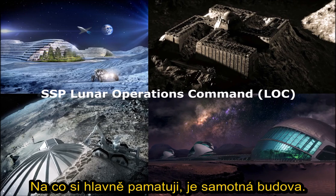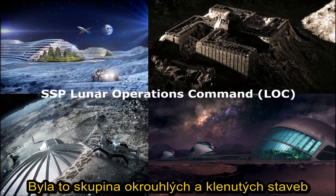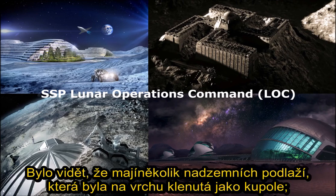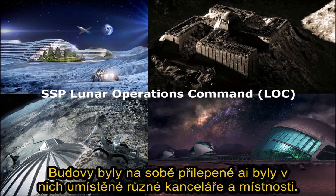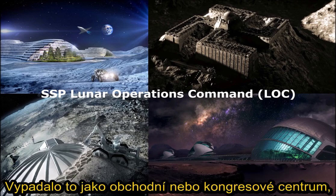What I mainly remember is the building itself. It was circular and it looked like domed structures to me. It had various levels on the surface that were domed — it was built like a dome structure. Very interesting looking buildings and they were side by side. They had many different rooms and office-type structures there in the building itself, so it was business-like and had many different corridors leading to places.